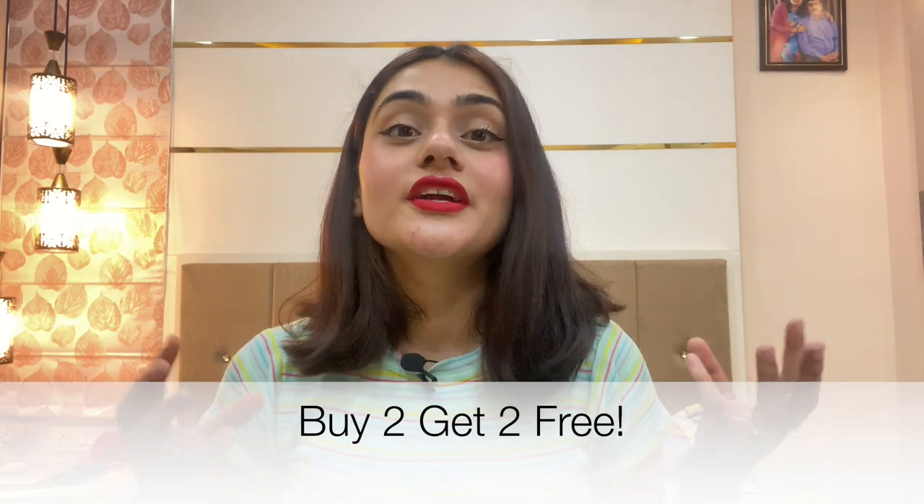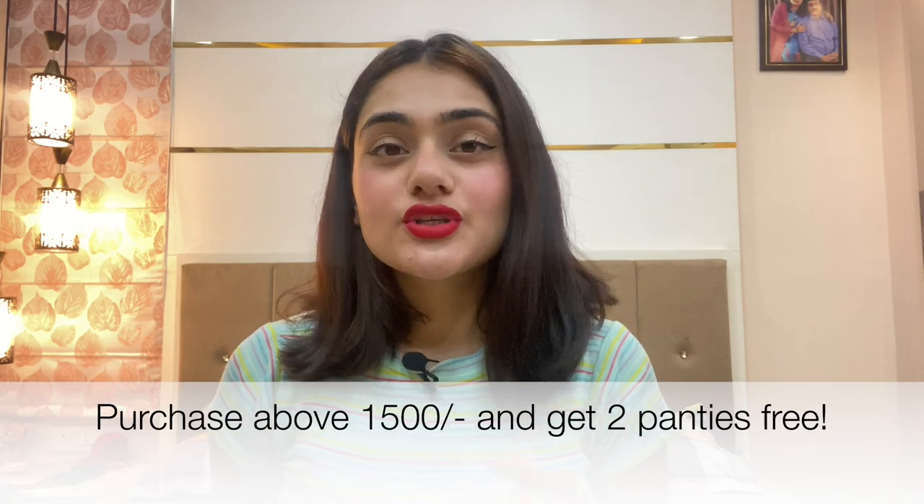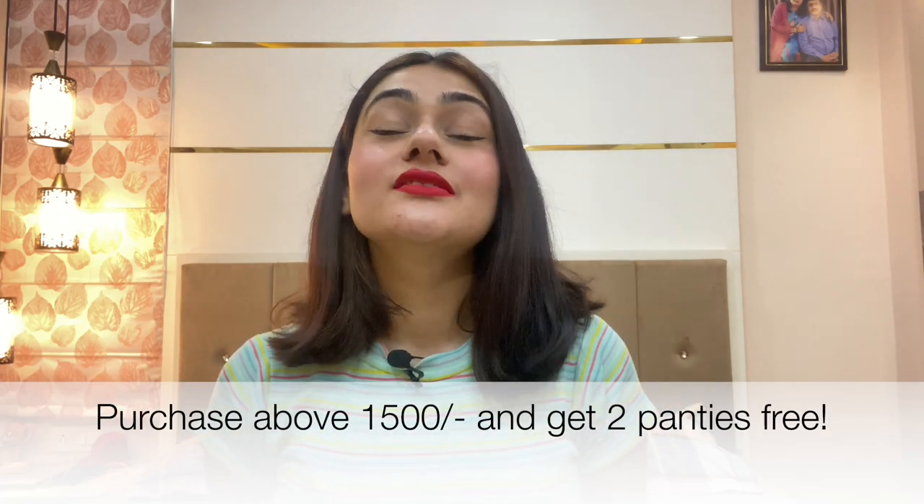Right now there are two offers on Shyaway. First: if you order two bras you get two bras absolutely free. The second offer is that if you purchase above 1500 rupees you get two panties free. Plus I have a coupon code to share — just watch the haul and I'll tell you at the end of the video.